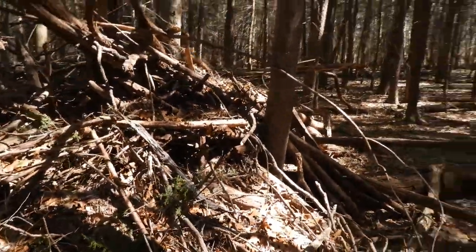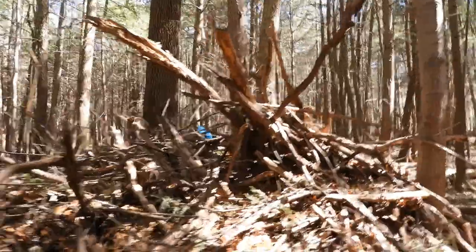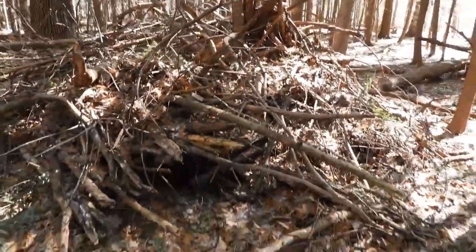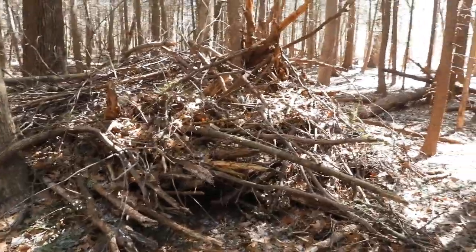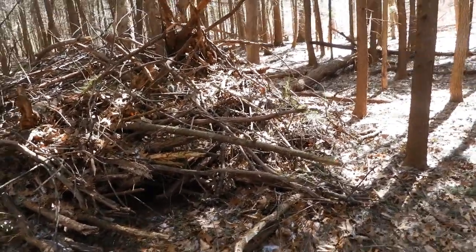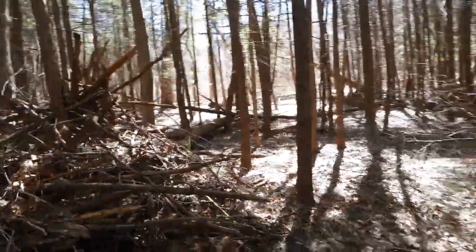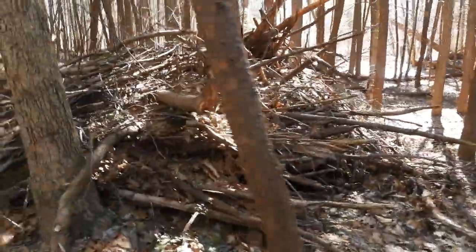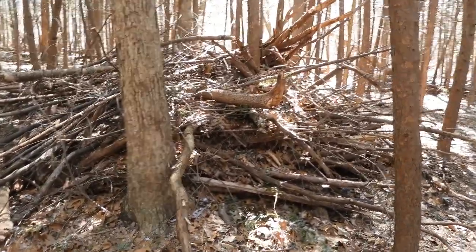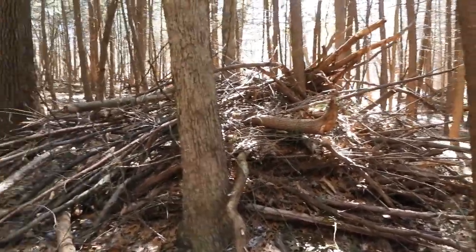It takes a lot of effort to find all this stuff. It's not just like easy walk anywhere and just find a structure. These structures are in the Bigfoot areas, so if you're finding them where you're at, you should investigate yourself, and that's what I'm trying to do — get more people to realize it.